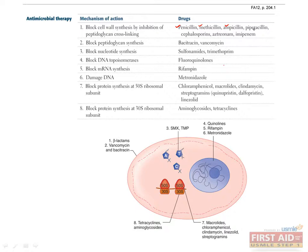Penicillin, methicillin, ampicillin, piperacillin, cephalosporins, aztreonam, and imipenem all block cell wall synthesis by inhibition of peptidoglycan cross-linking. Antibiotics such as bacitracin and vancomycin block peptidoglycan synthesis.